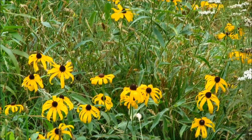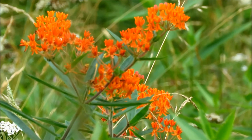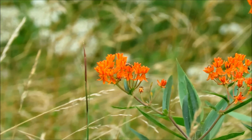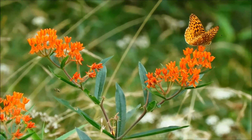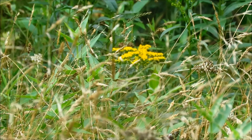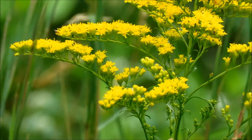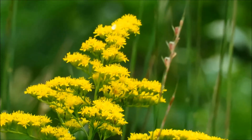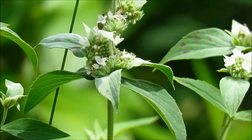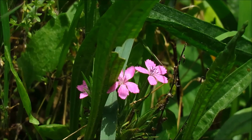I've got some black-eyed Susans here right away. There's some yarrow mixed in. Butterfly milkweed here. The first goldenrods are blooming. And, of course, some coreopsis. Hairy mountain mint. These pink little cuties are Deptford pinks.